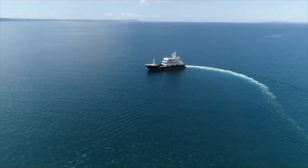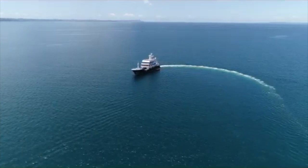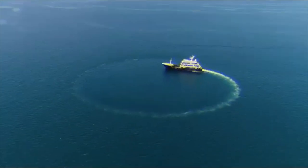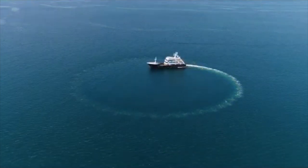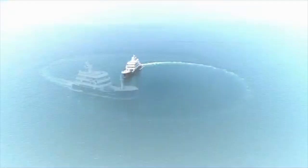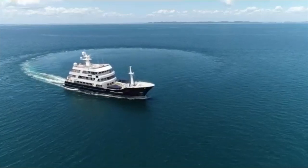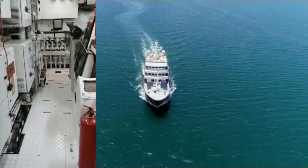If you owned this expedition yacht, where would you go? Who would you take with you? Because when you buy a vessel such as this one, the world becomes your back door. With a range of 6,500 nautical miles at its cruising speed of 12.5 knots, the world has just become a lot smaller and a lot more reachable.